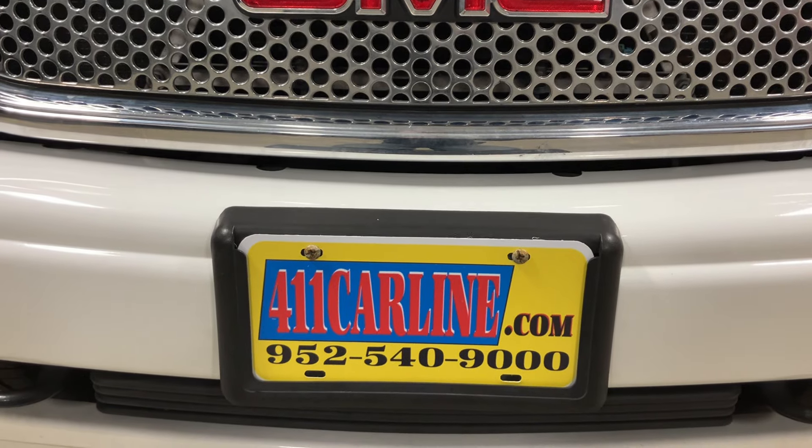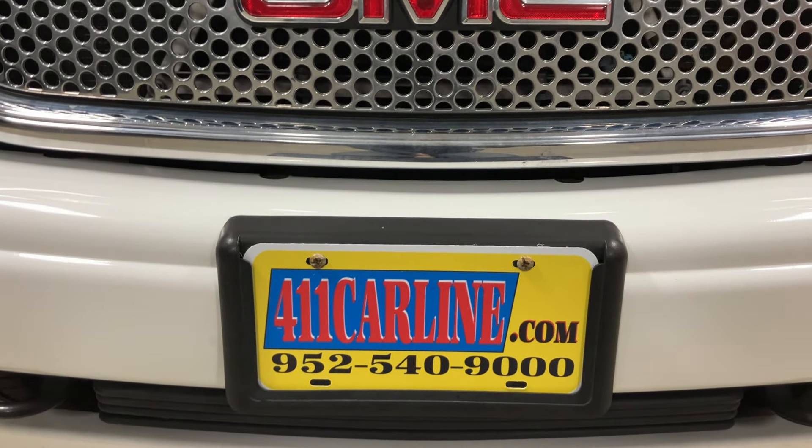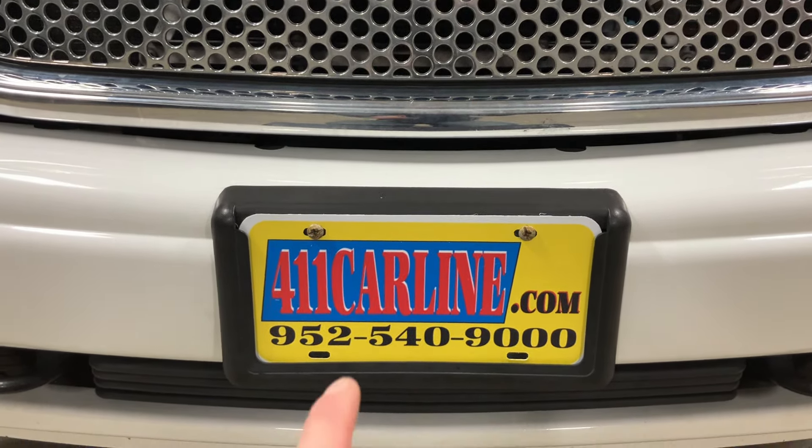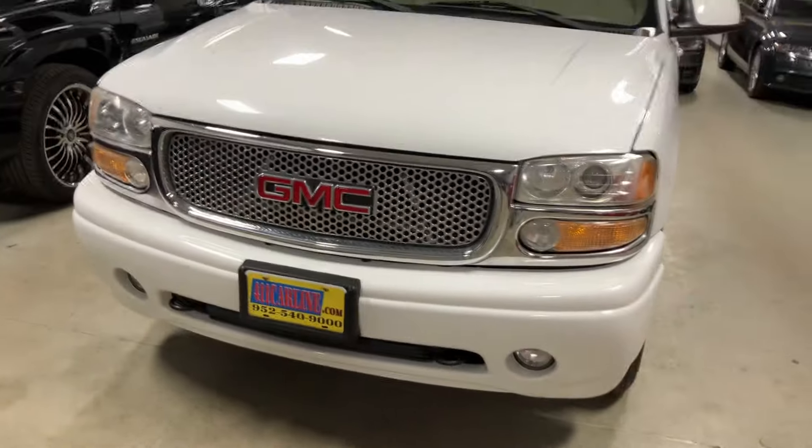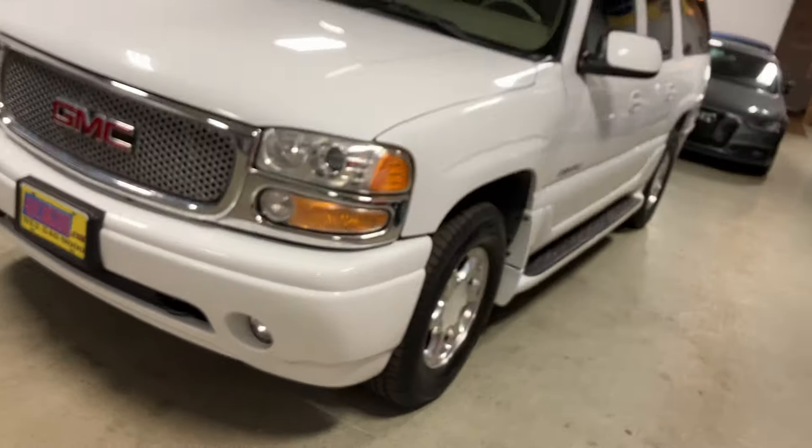Click the Carfax Advantage dealer icon to view the free Carfax. Our phone number is 952-540-9000. Give us a call to ask any questions or to set up an appointment. We are by appointment only, so please do call in advance.